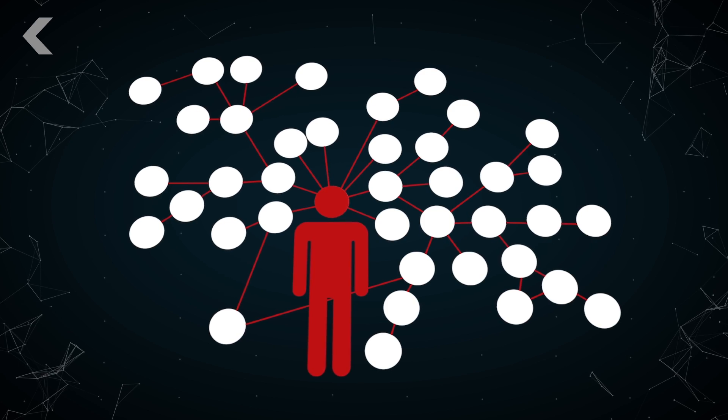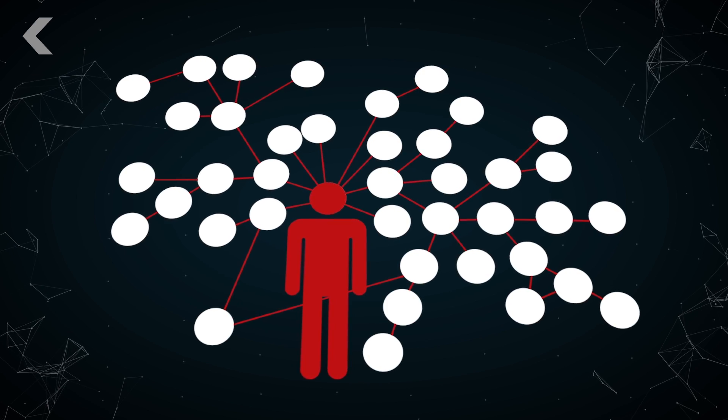He was then vilified and dubbed patient zero of the AIDS epidemic by the media. But it wasn't that guy. Later genetic analysis found HIV had been floating around the United States throughout the 1970s, evolving within different hosts for years. Science exonerated him.